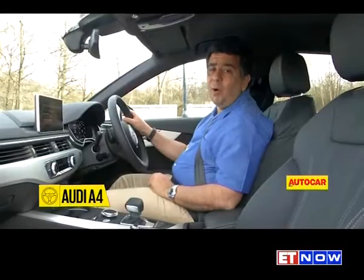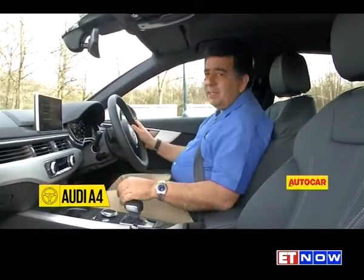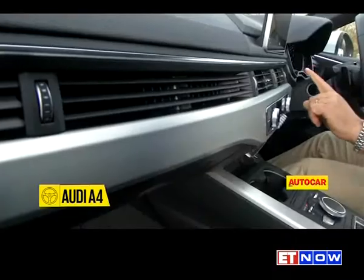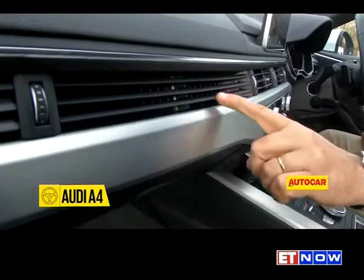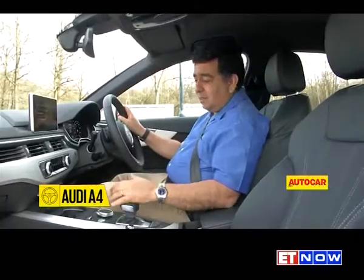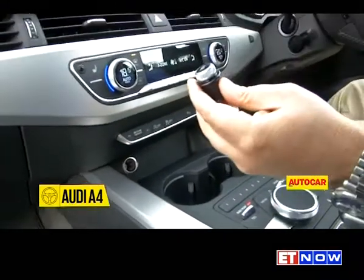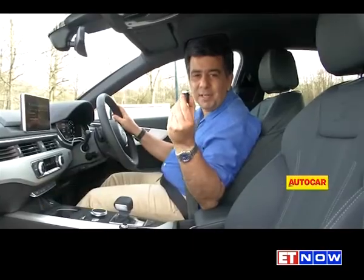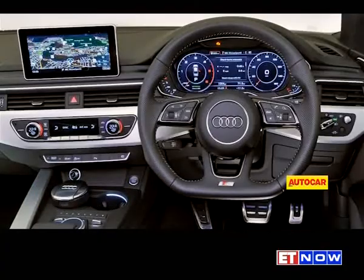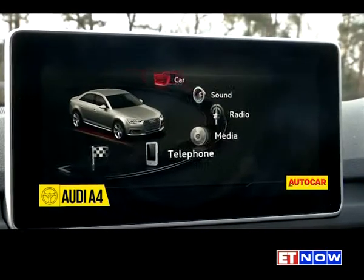Audis are known for their interior quality, but in this A4, Audi has taken it to a different level. The interior finish, the quality, is just absolutely top class. The buttons feel really solid. The air-con vents have this continuous design across the dashboard, which is very common in Audis. There's the virtual cockpit, which is now a signature. There are no shiny plastics, but instead you get lovely soft-touch materials everywhere. Whilst the design is not very imaginative, it's very functional, and the cabin is just a great place to be.